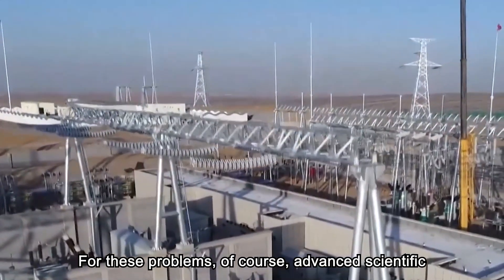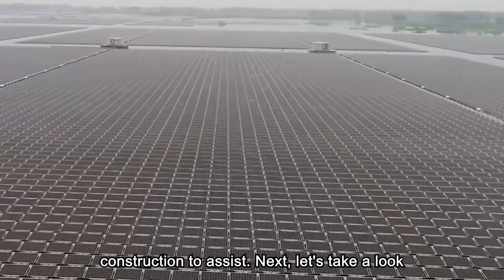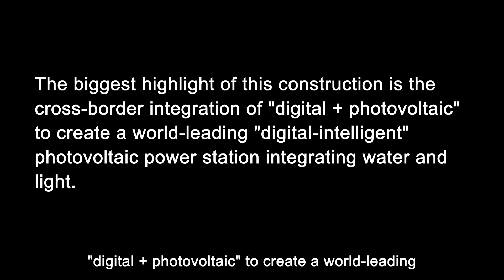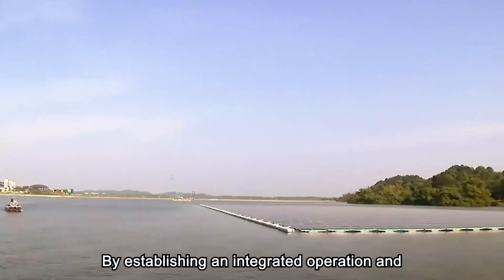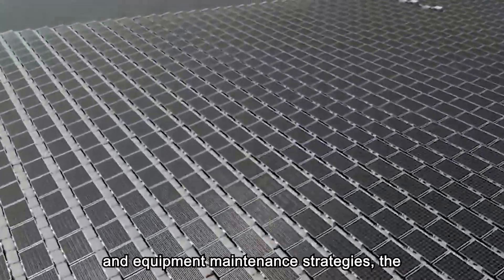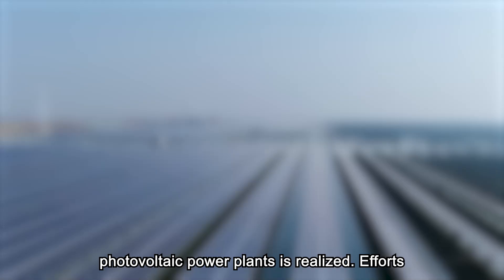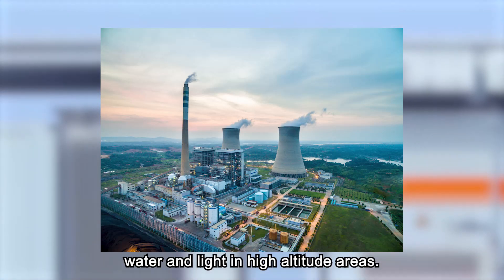For these problems, advanced scientific and technological means are indispensable in construction. The biggest highlight of this construction is the cross-border integration of digital technology and photovoltaic to create a world-leading digital intelligent photovoltaic power station integrating water and light. By establishing an integrated operation and maintenance platform using big data and artificial intelligence systems for intelligent diagnosis and analysis of equipment faults, and creatively integrating site safety warnings and equipment maintenance strategies, the intelligent integration of the entire business of photovoltaic power plants is realized, building a benchmark for intelligent photovoltaic power plants in high-altitude areas.